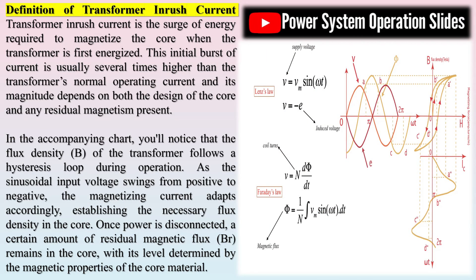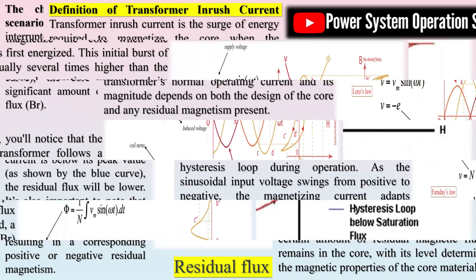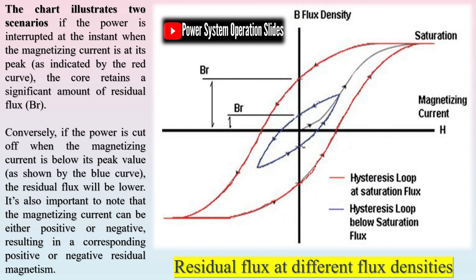A simple analogy: imagine the transformer's core as a wide highway with multiple lanes meant for magnetic flux lines instead of vehicles. Before the transformer can effectively induce voltage in the secondary coil, these lanes must be filled with flux. When the transformer is first energized, it effectively fills its empty core with magnetic flux, much like a highway quickly receiving a rush of cars. This process of rapidly populating the core with magnetic lines results in what we call inrush current.